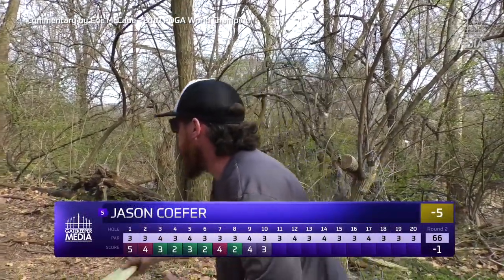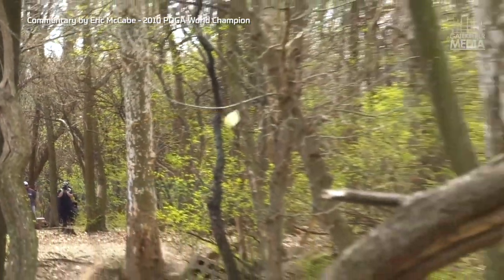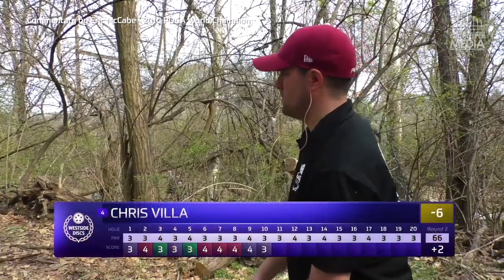Got Jason up next — I'm pretty excited to watch Jason play. I don't know much about his game but he's managed to make his way to the lead card here for the final round, and that's pretty impressive.